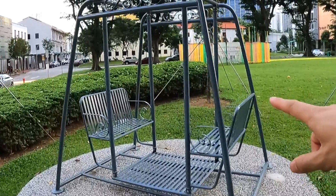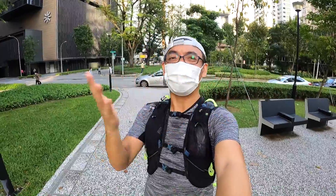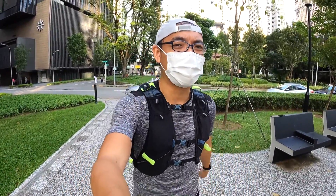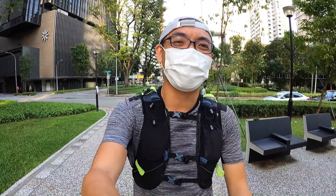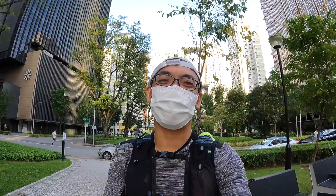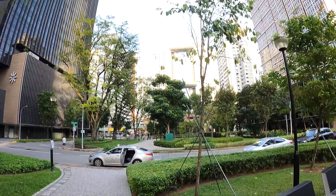In today's Run for Engineering, to celebrate all those awesome people involved in the world of engineering, I will run to five very special locations that would not have been possible without engineers. The first place I'll be running to is this awesome building behind me.